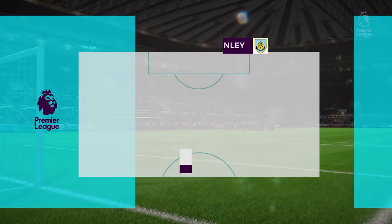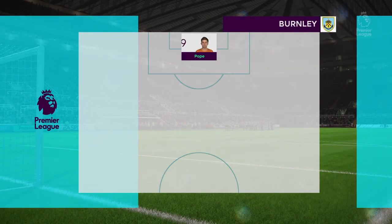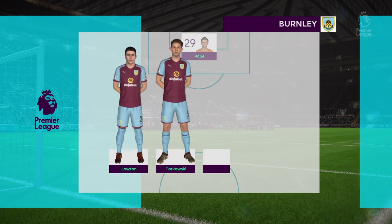This is the Burnley line-up. Jack Cork starts with Jeff Hendrick in midfield. Ashley Barnes is the main striker today.